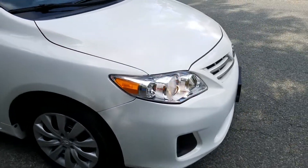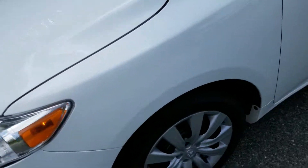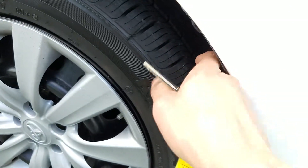It's got some excellent tires on it, which hopefully you can see there. They're like new tires.